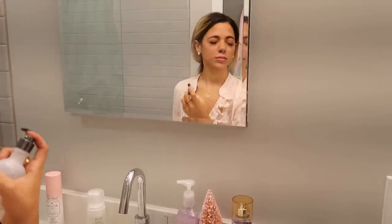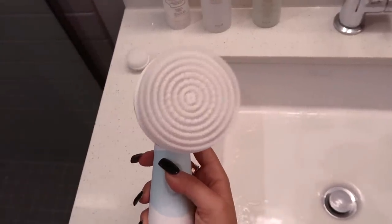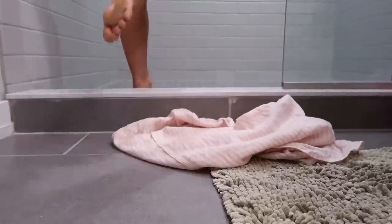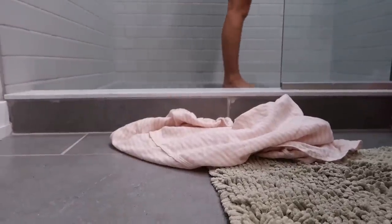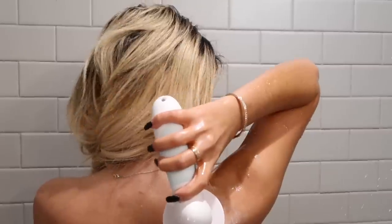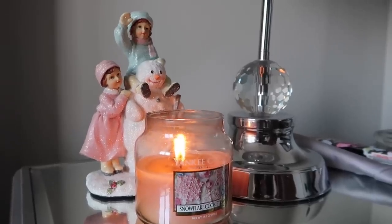Then I finish off my face with some rosewater toner, which really wakes me up. After I remove the cleansing brush head, I put the body brush head on my Duval spin brush and take it with me into the shower. I use my absolute favorite holiday set from Bath & Body Works — Winter Berry Wonder — and use my spin brush on my body to help prevent some breakouts.